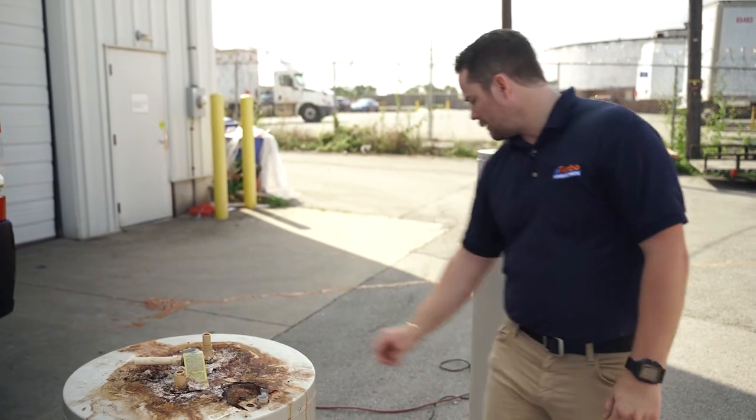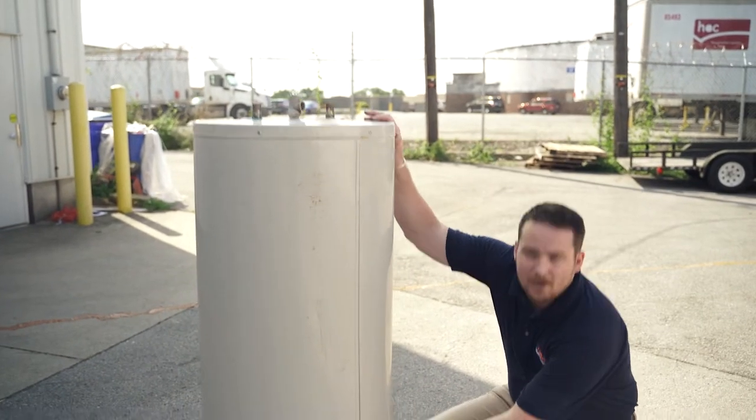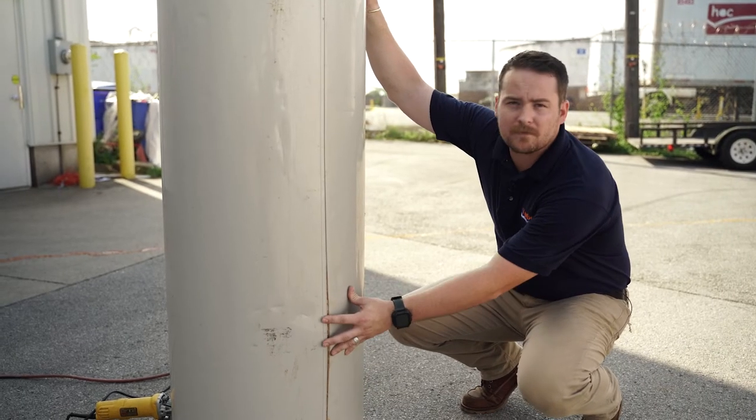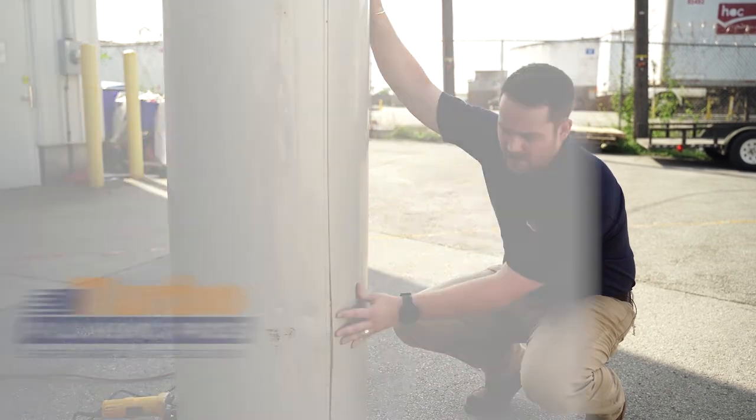Not only are we going to have leaks, if it gets to the point where it's too bad — a water heater like this one here can pop. Then you're going to have major flood issues, major water issues, and it's going to cost you thousands of dollars in renovations to get this fixed.